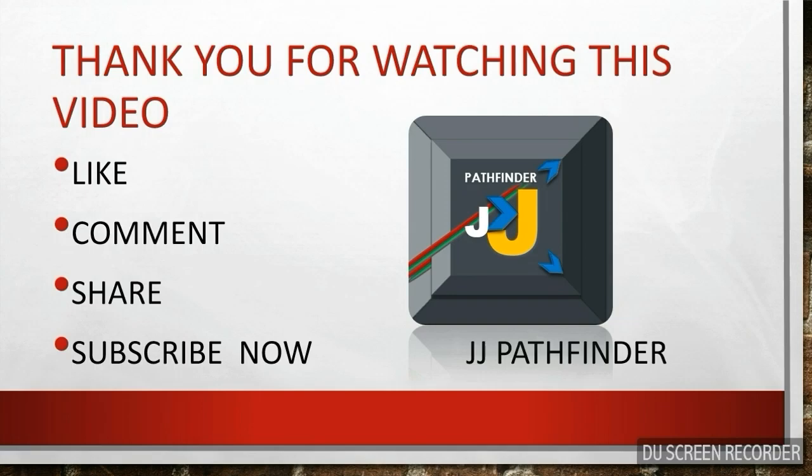Thank you for watching this video. If you like the video, please like, comment, and share the video and subscribe to my channel JJ Pathfinder. Real path creates victory.